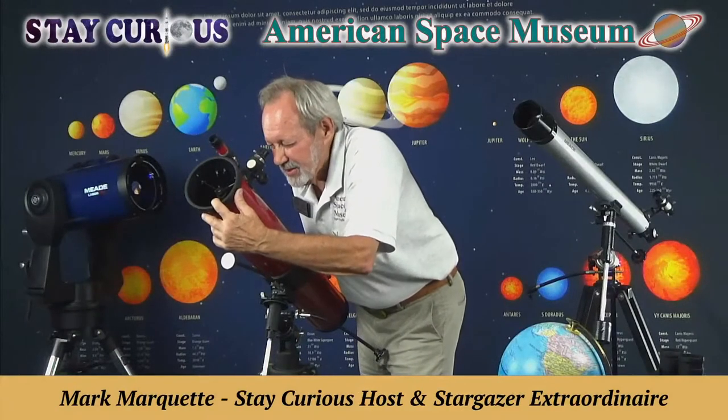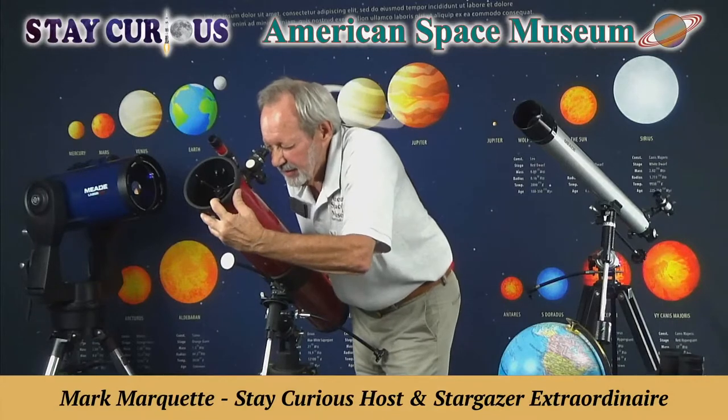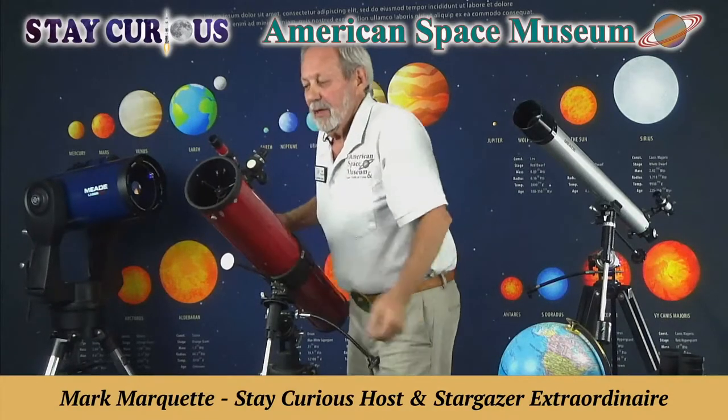Wow, look at Saturn's rings and its big moon Titan, off the rings. You can see Saturn's rings and Jupiter's moons from your own backyard with these two telescopes that you've all seen before. These are ones you see at the big box store, and I'm going to tell you how to use them.